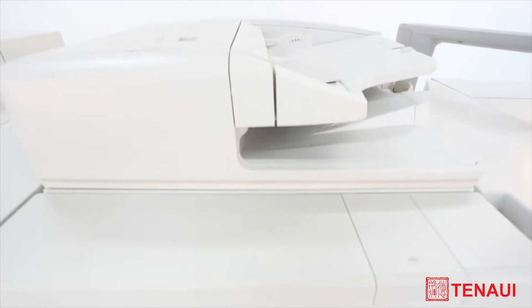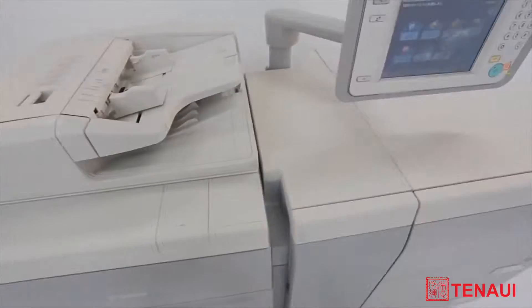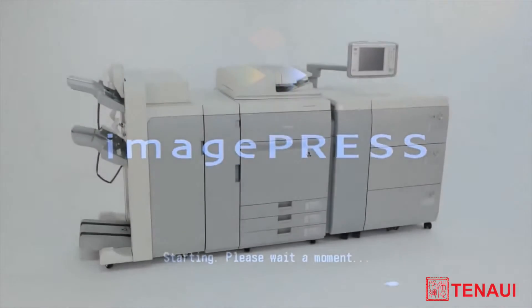Over the years, professionals across various industries have entrusted Canon ImagePress with keeping their business running profitably. Now we're expanding into an even wider range of market segments. Introducing Canon's newest ImagePress Color, a light production digital press to meet the growing demands of this market space.